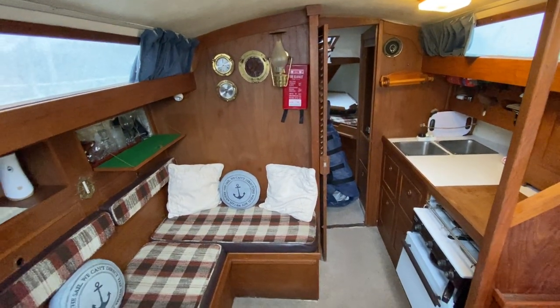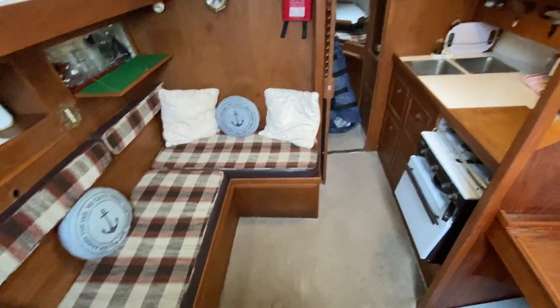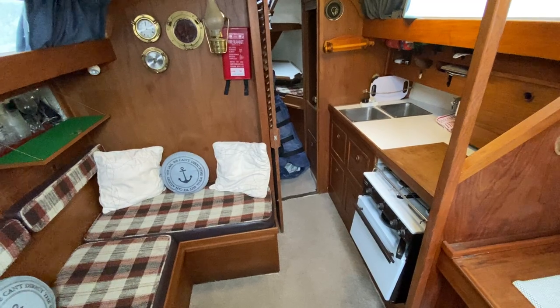I'm standing by the companionway looking forward, and you can see a comfortable seating area on the port side and a small galley on the starboard side.